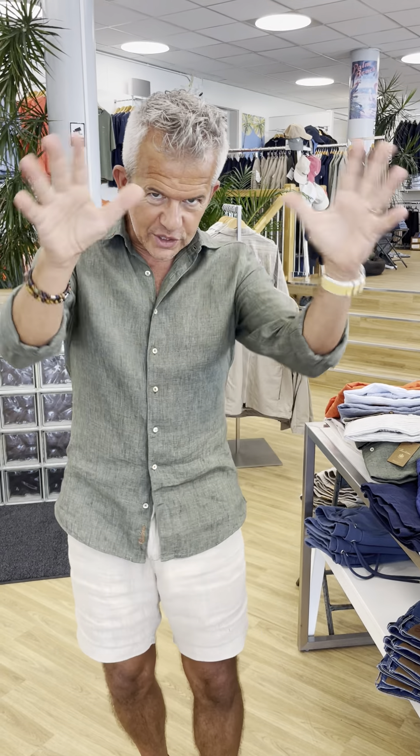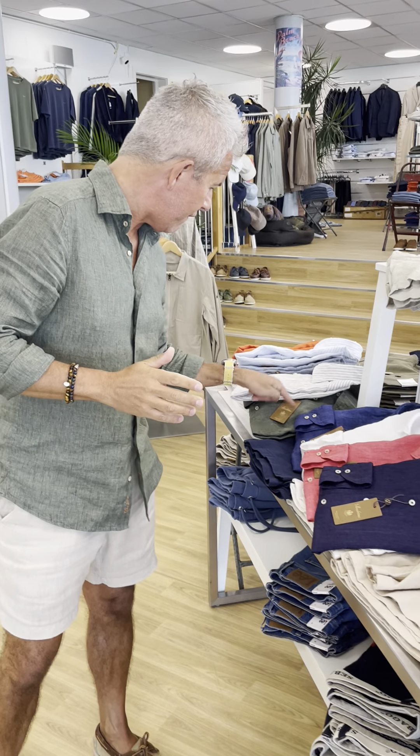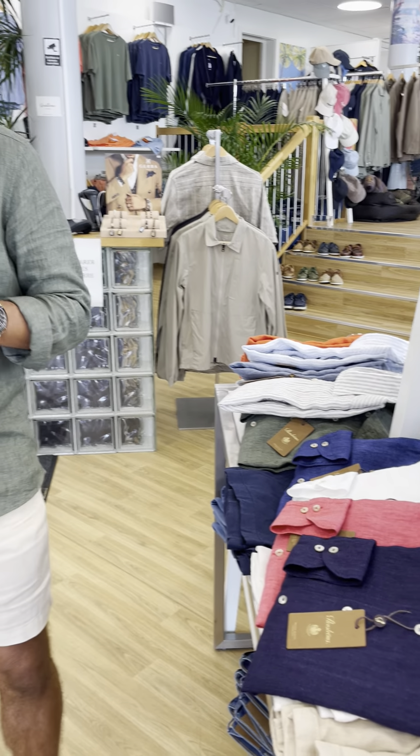Hello guys, hope you're all well. It is finally summertime and that means one thing — it is linen shirt season. Today we're going to talk about one of our most popular products, the Stenstrom's linen shirt. They are so popular, this is our third summer selling them and they're becoming more and more popular. We have nine colors available this summer, and we're going to start off with this olive green one which I'm wearing.